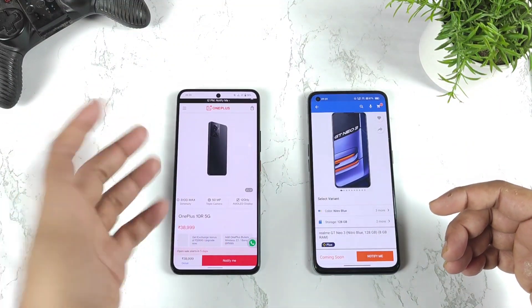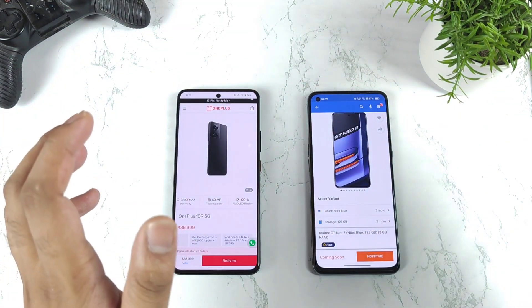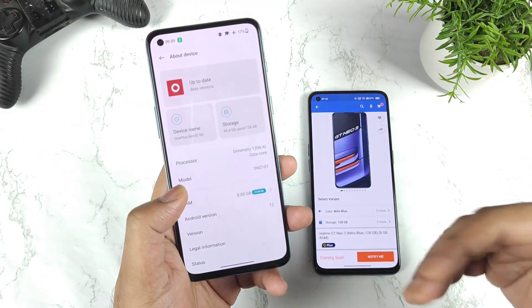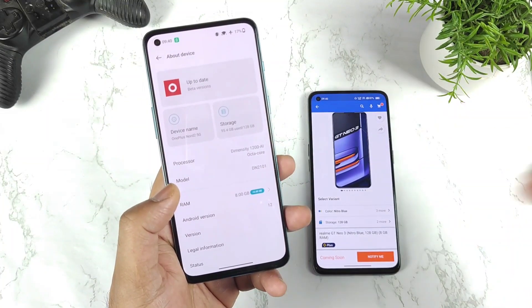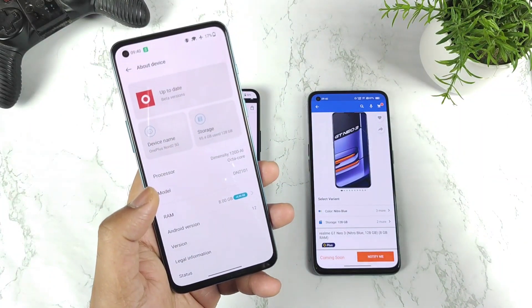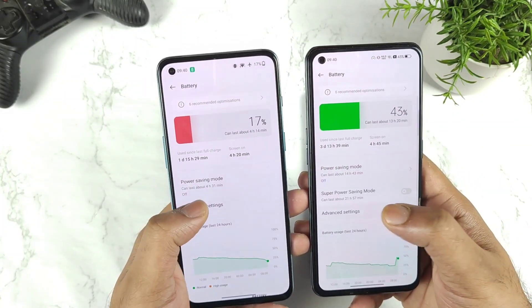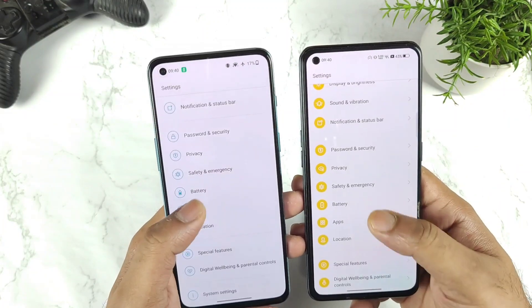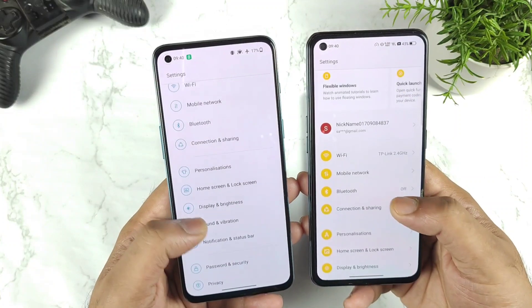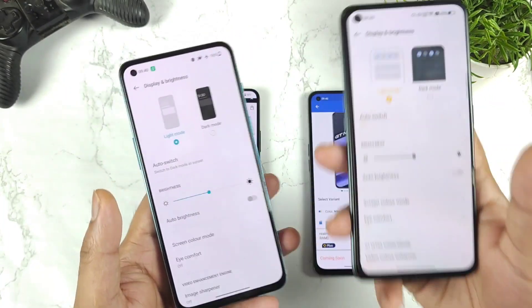For that 7,000 rupee difference, what you're getting with the OnePlus is a slightly new design, but the software experience is going to be exactly similar. With the recent OxygenOS 12 update, as I can show you on the OnePlus Nord 2, it has become completely similar to Realme UI. The old stock Android experience is completely gone — everything you see in the settings and options is similar, from Wi-Fi settings to display options. You're not going to get any significant difference in UI and software experience.